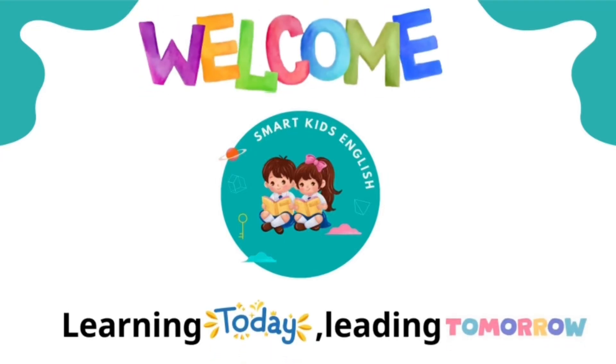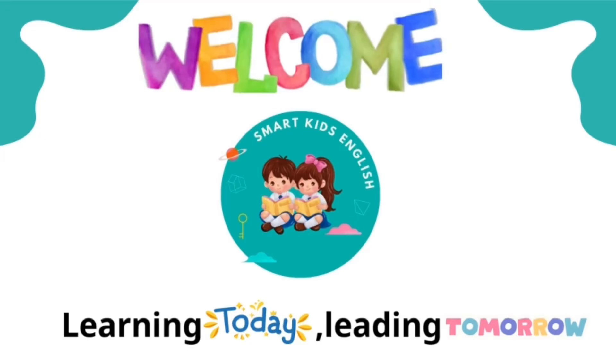Welcome to Smart Kids English. Learning today, leading tomorrow.